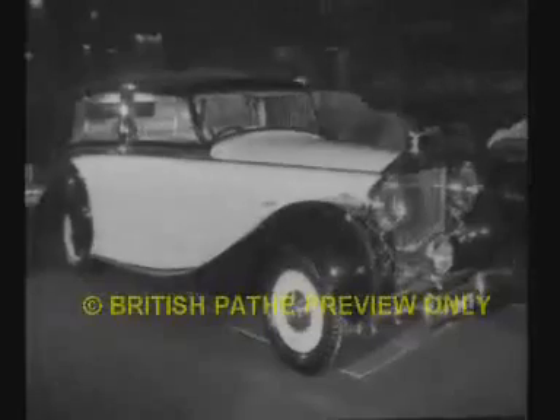The general trend in cars now is grace with power. Only a few are unchanged. The Rolls-Royce is one — acknowledged as the best car in the world, it adds prestige to Britain's name.